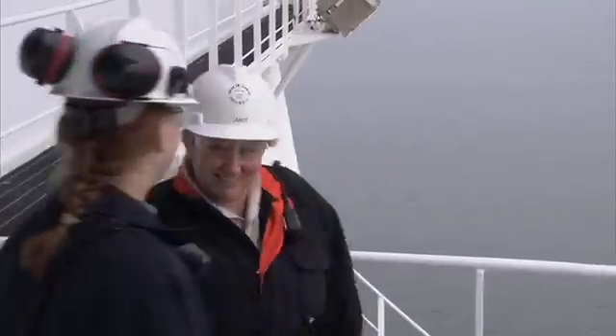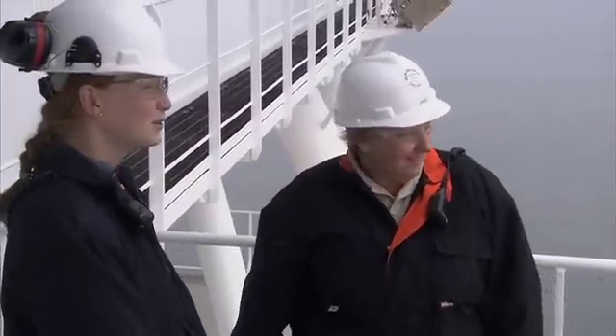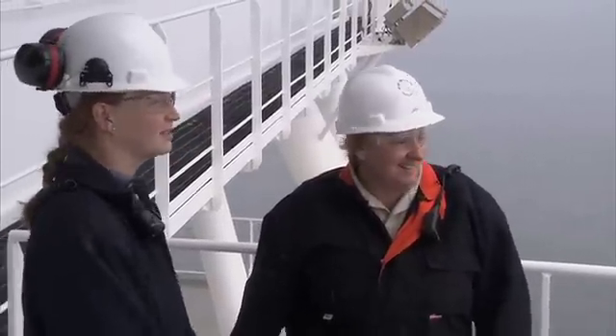I love tankers because every day is different, and every day to be able to wake up and have the privilege to work on these technologically advanced vessels is a thrill.